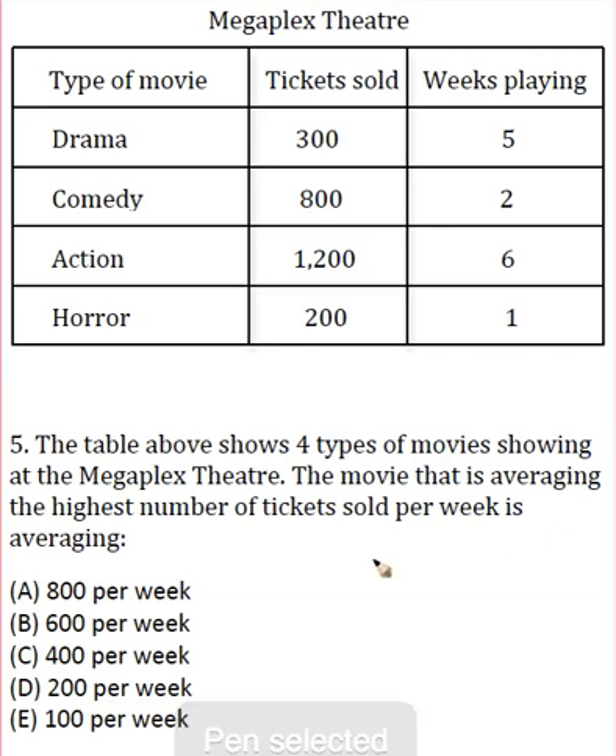Basically in this question we just have to be able to figure out an average, and we get that information from the end of the question. So what we're going to do is go up here and calculate tickets sold, and we're actually going to divide that by the number of weeks playing.